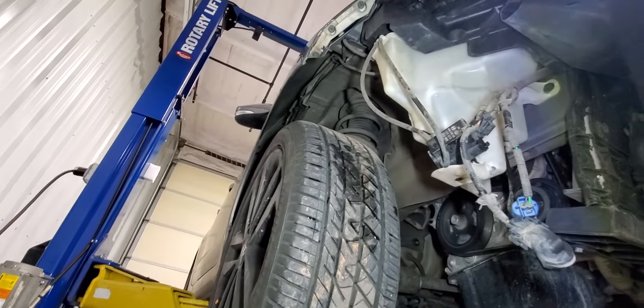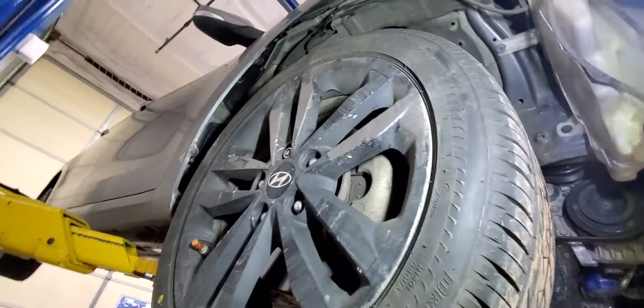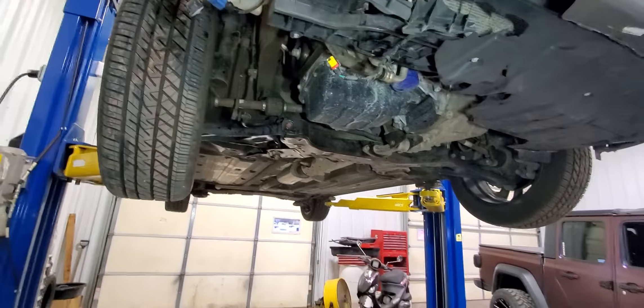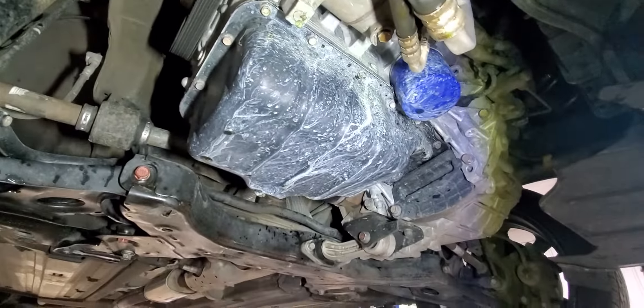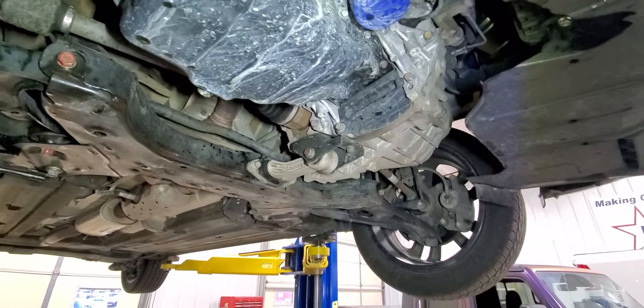Fender liner got ripped out obviously. You can see all the way up there — the washer line and everything that runs up there, a few other lines and wiring connectors. You can see some coolant dripped out all over the oil pan. This car just had this engine put in it five thousand — maybe fifty-one hundred miles ago.